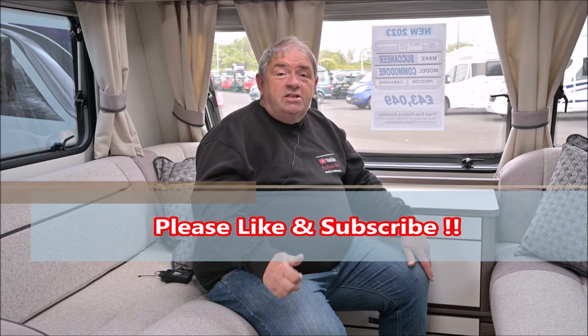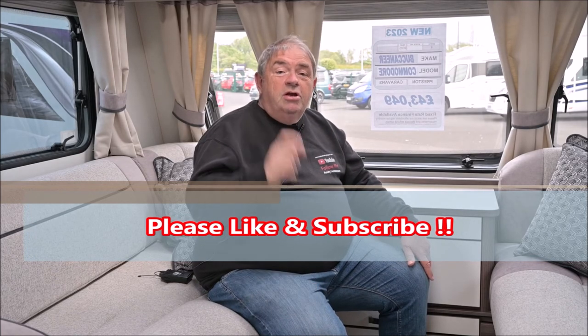Thanks for watching the video, hope you like them. Please don't forget to press the thumbs up and also subscribe to the channel. Bye for now.